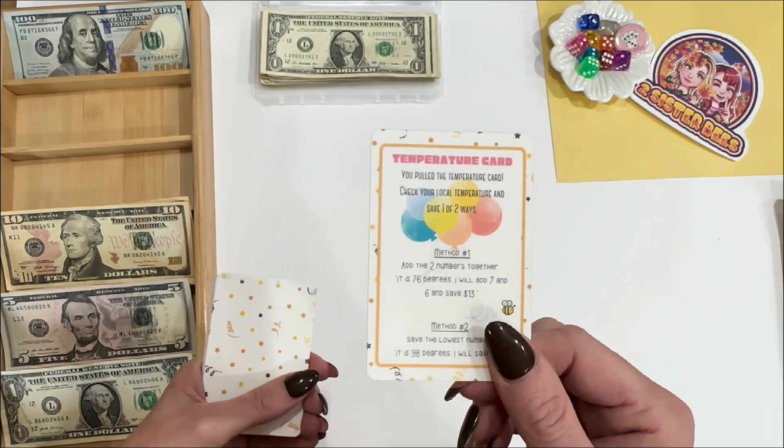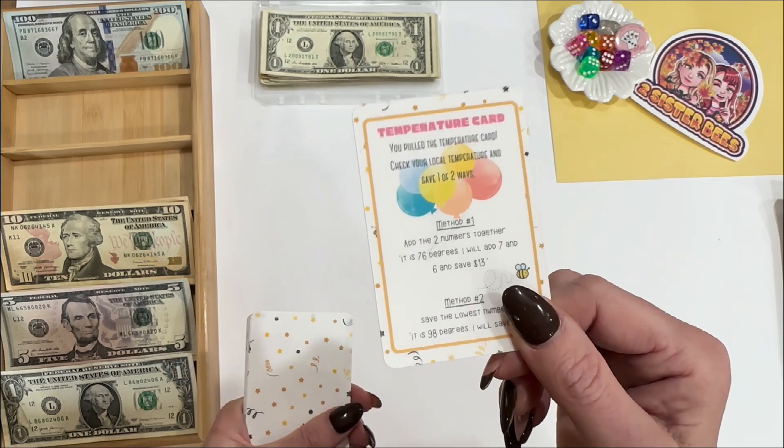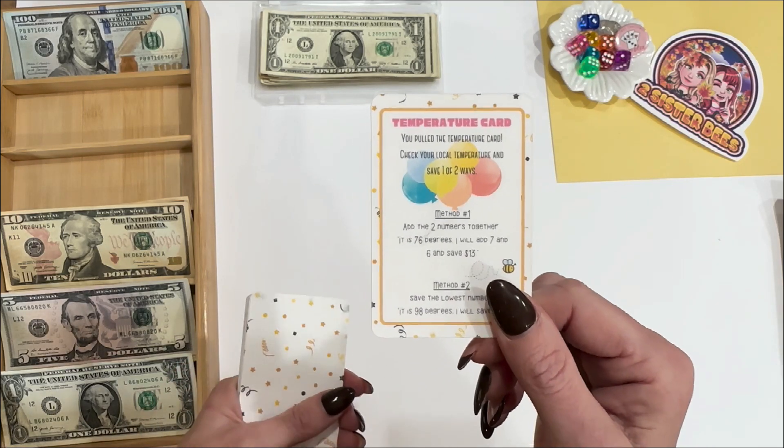Companion card: Temperature. The low today is $35, so I'm going to add the three and the five together and save $8.